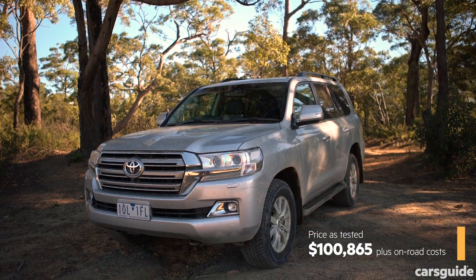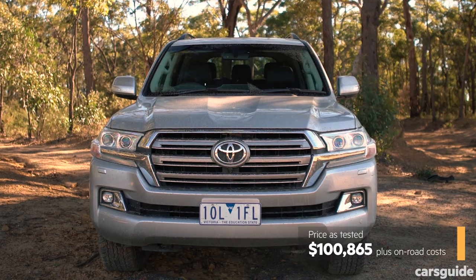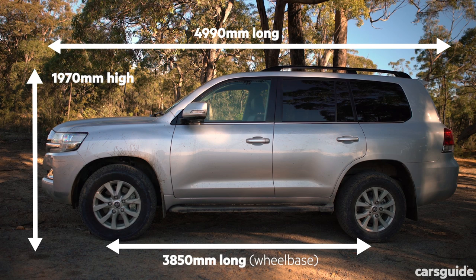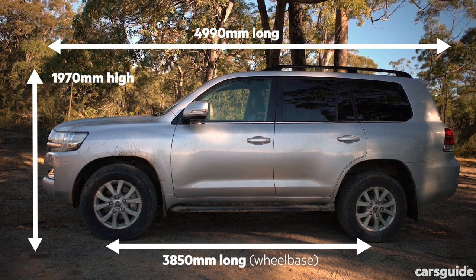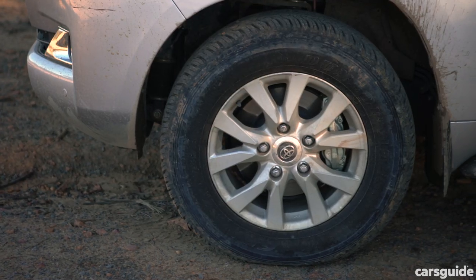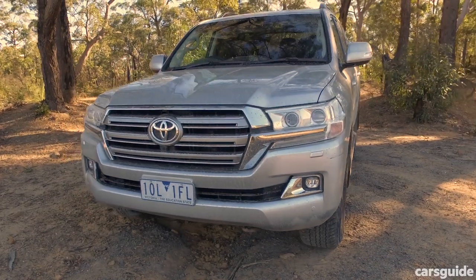From the outside, the 200 is a big imposing unit. It's a basic blocky large SUV — looks a bit like a family-friendly war machine, so what's not to like? It has a horizontal split tailgate, side steps, 18-inch alloy wheels, daytime running lights, and more.